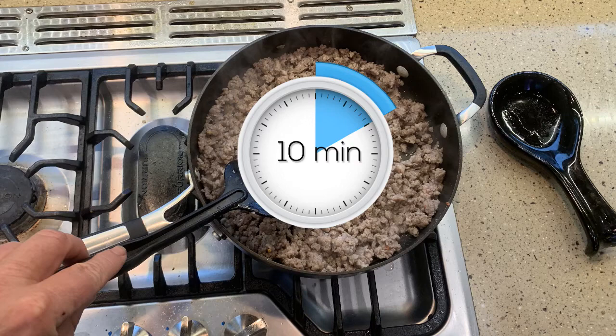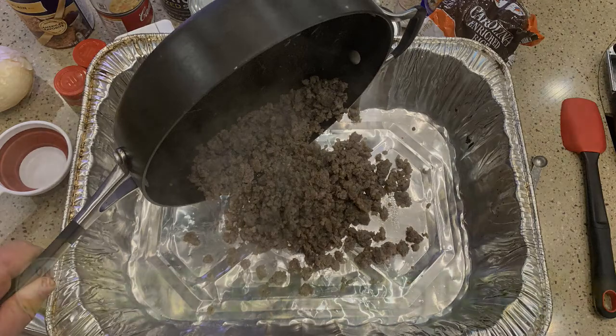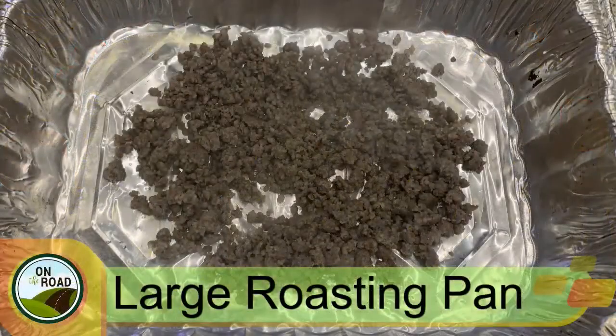We're back. It's been 10 minutes and the sausage is pretty much all brown. Let me turn that off and remove it from the heat. I'm going to add this to a roasting pan. I like to use a roasting pan for mixing all the ingredients together. I found that the dressing is easier to mix in a roasting pan than in a mixing bowl.